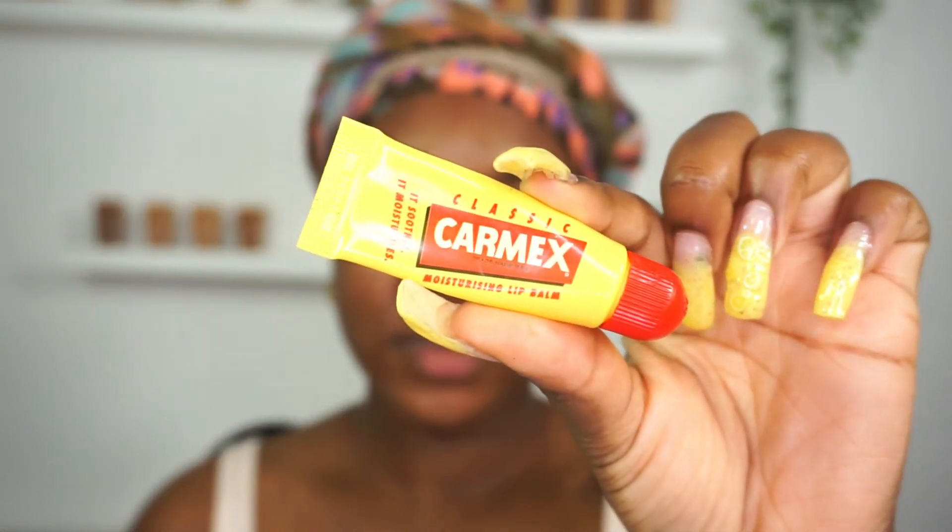Next, I'm taking my Carmex to condition my lips. And now I'm prepped and ready for a good night's sleep. So that's it for today's video guys.